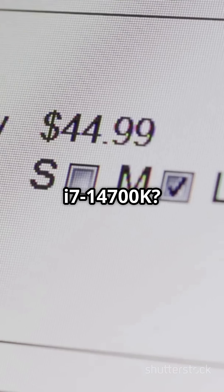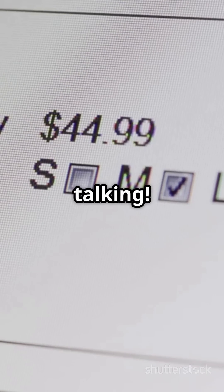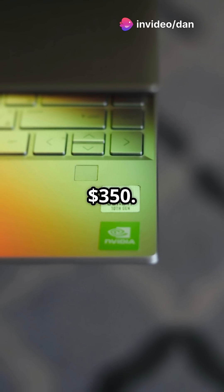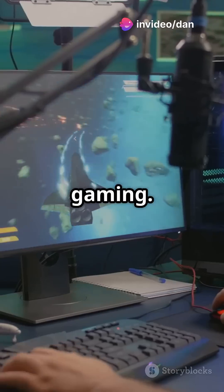The i7-14700K — now we're talking. Same gaming chops as the i9-14900K but at $350. Great value for high-end gaming.